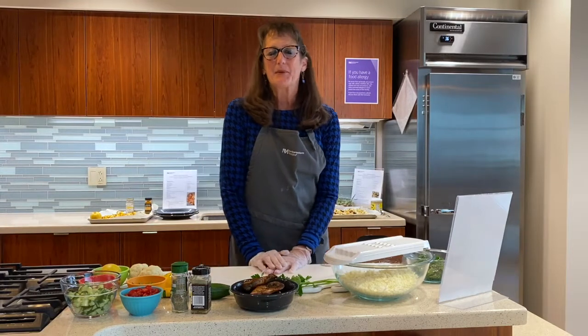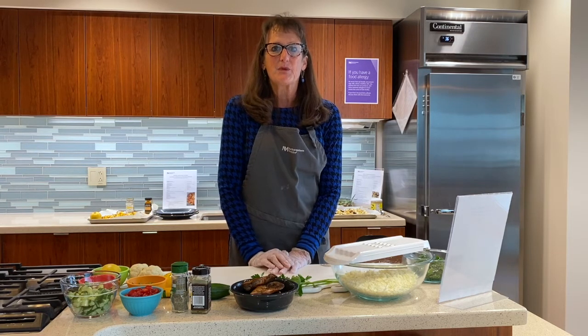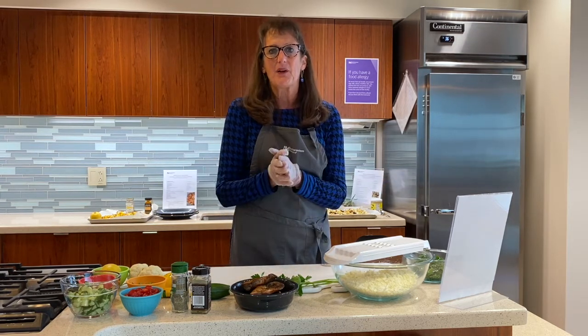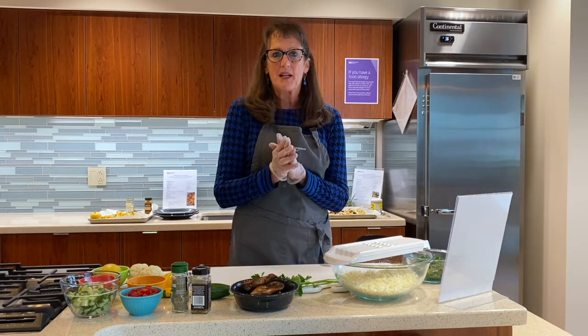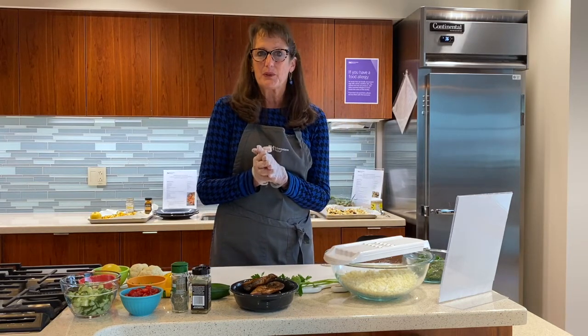Hi, I'm Nancy Zawicki. I'm a Registered Dietitian with Northwestern Medicine, the West Region. We're here at the Community Kitchen today, and we're doing a class today on cauliflower. I'll be doing three different recipes. The first one is a spice grilled chicken with a cauliflower tabbouleh.